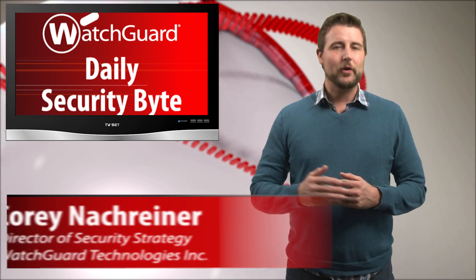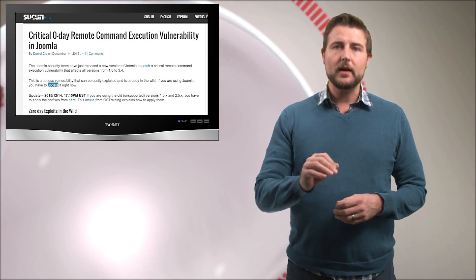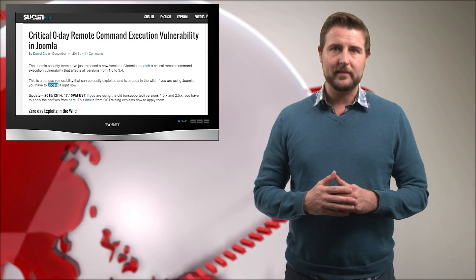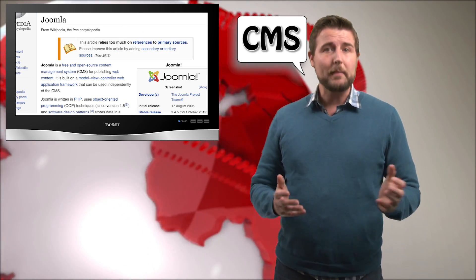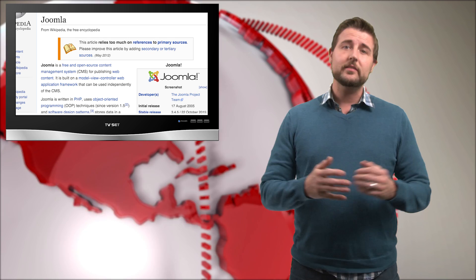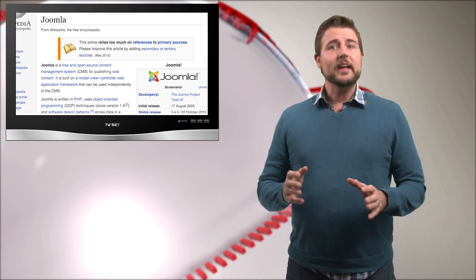Welcome to WatchGuard's Daily Security Byte. I'm Corey Knottgrinder. Today's story is a zero-day vulnerability in the Joomla open source content management system. If you haven't heard of Joomla, it's a CMS, or content management system — basically a system for uploading and managing files on your website.